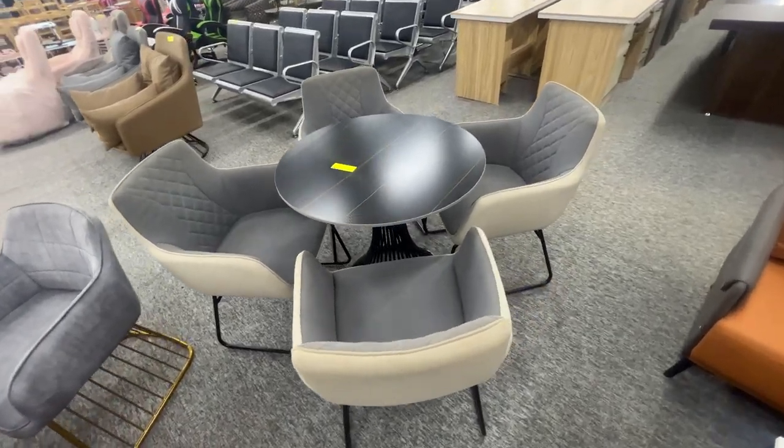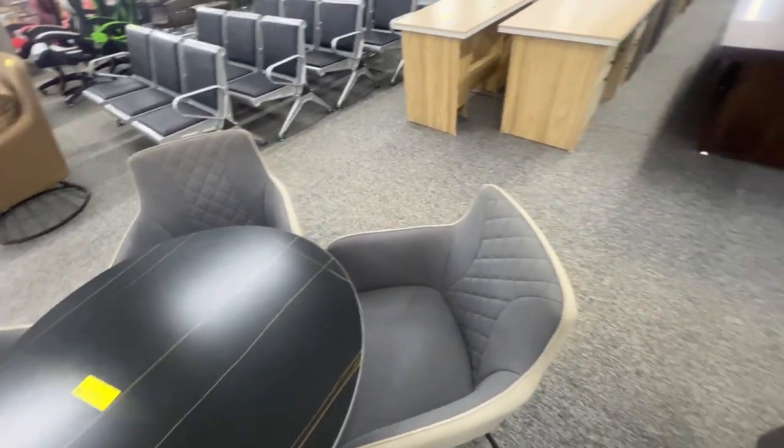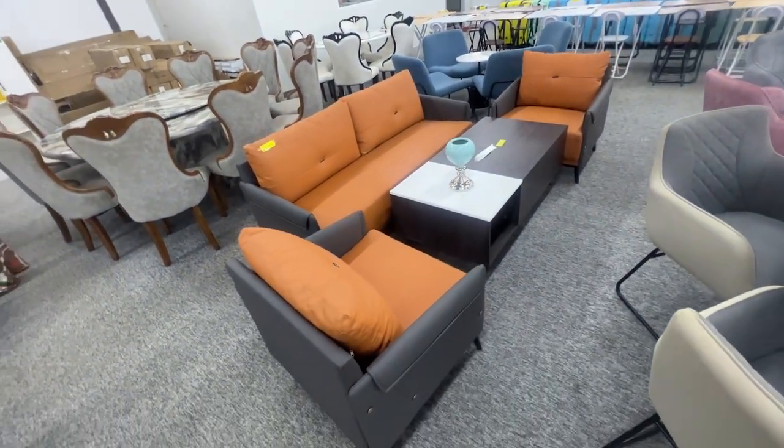Let me change the angle. So $460 for that one. We're going to walk around, do some furniture, and then other different things that they have here.